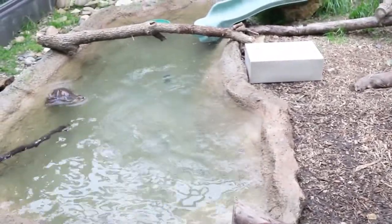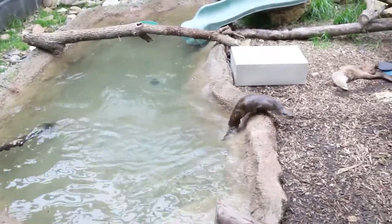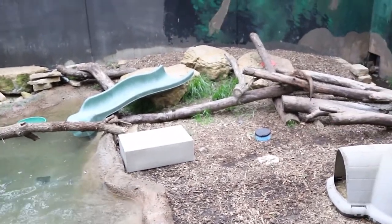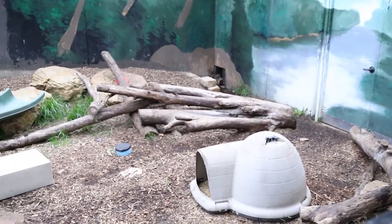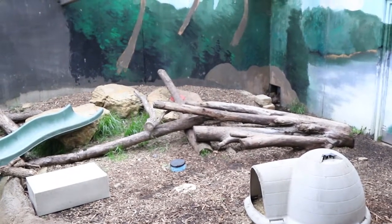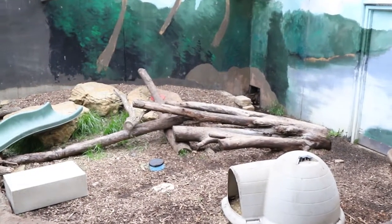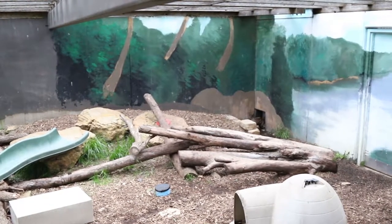Why are their tails so long? Their tail is a third of the length of their body, which helps them make really sharp turns in the water. Fish aren't just going to let themselves be caught, and otters love fish most of all, so they're equipped with the tools to catch them — the tail being one of those tools. It also helps with balance, even on land when they stand up, using their tail to balance themselves.